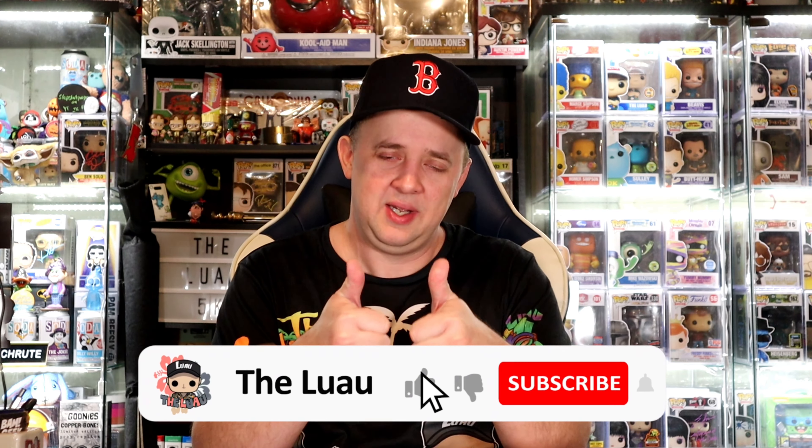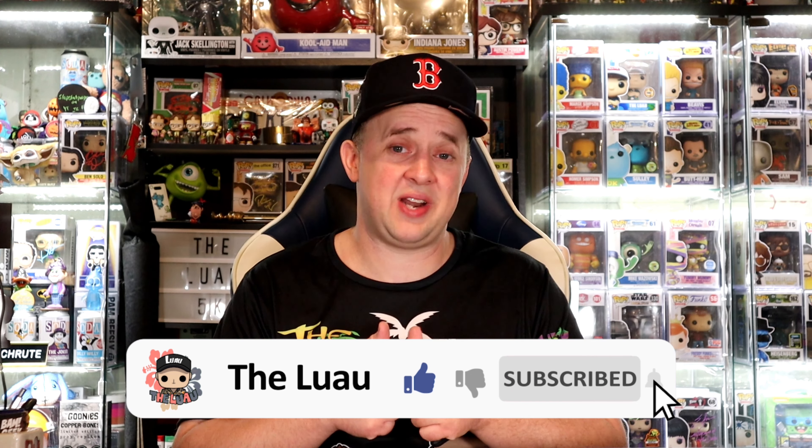Hey, I hope you liked that video. A great way to help support and help this channel grow is by giving it a thumbs up — you have no idea how far it goes. It's totally free, just click that little thumbs up right down below. If you like the content and we've earned it, hit that subscribe button and ding that notification bell to be alerted whenever a new video drops.